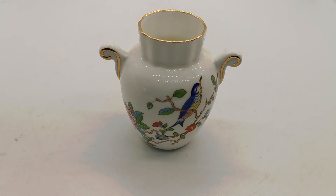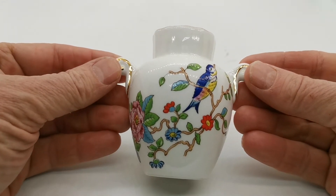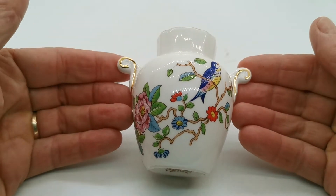Welcome back to Vintage Farmhouse Antiques. We're going to show you this little Pembroke vase made by Aynsley — a tiny little bud vase really, an ornamental piece made for the giftware market.